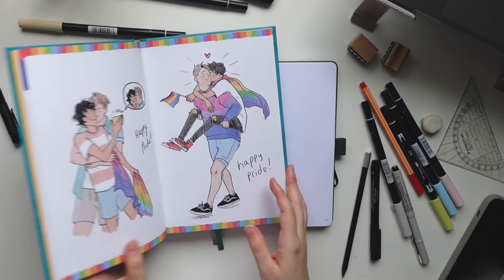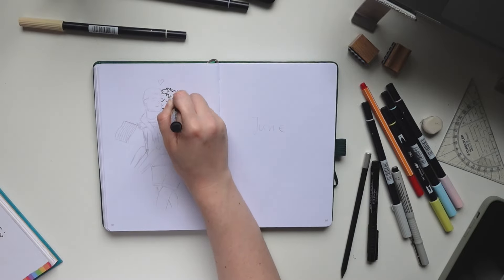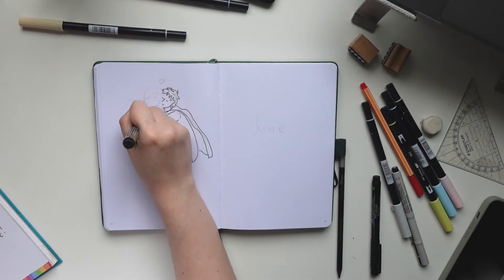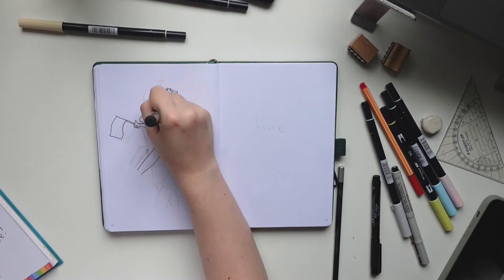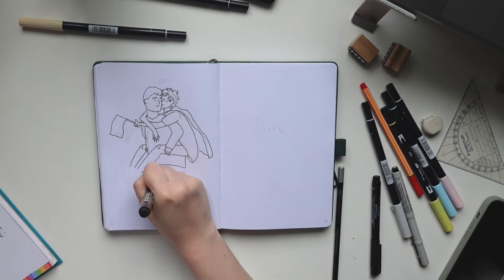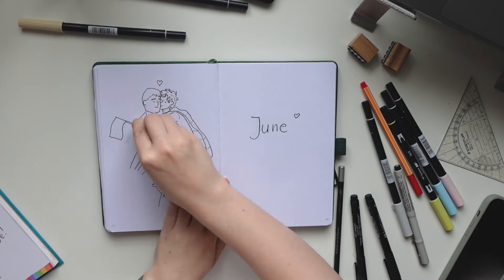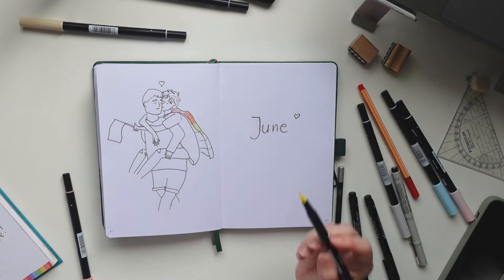For June I decided to go with the only thing that felt right for me, and that was Heartstopper. I grabbed my Heartstopper yearbook and I just drew this picture that I love so much of Nick and Charlie at the Pride parade - at the CSD - with the little bright flag and the backpacking. I did my best, okay - I'm not claiming this is perfect but to me it's enough and I like it and I'm happy with how it turned out. It's more of a little doodle. I do not have any interest in drawing feet - I just don't like doing it, and that is why they don't have feet.